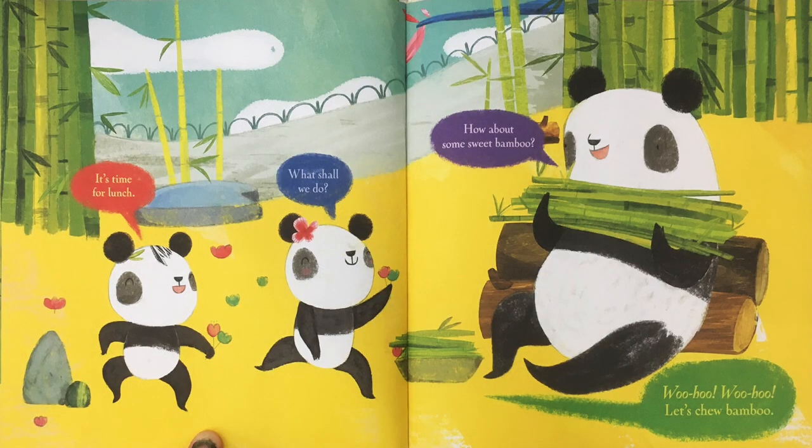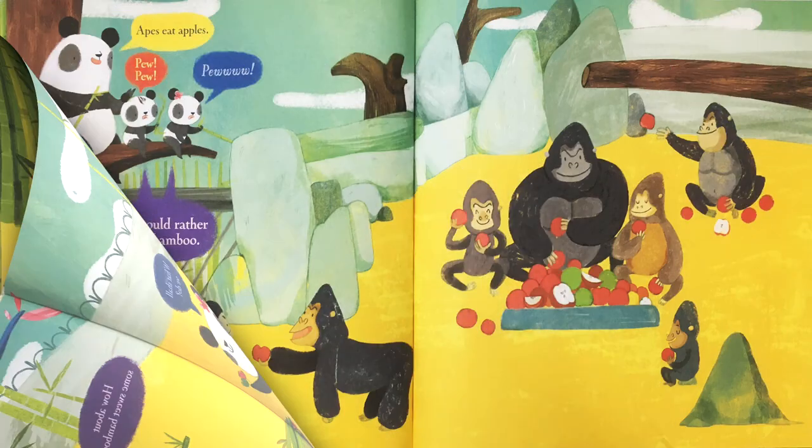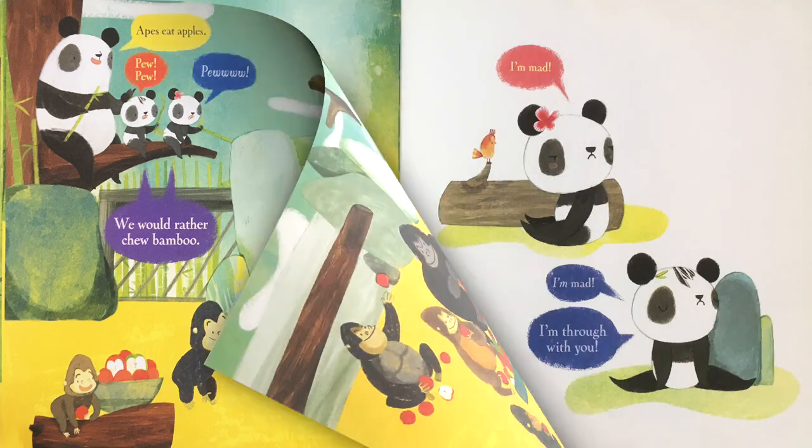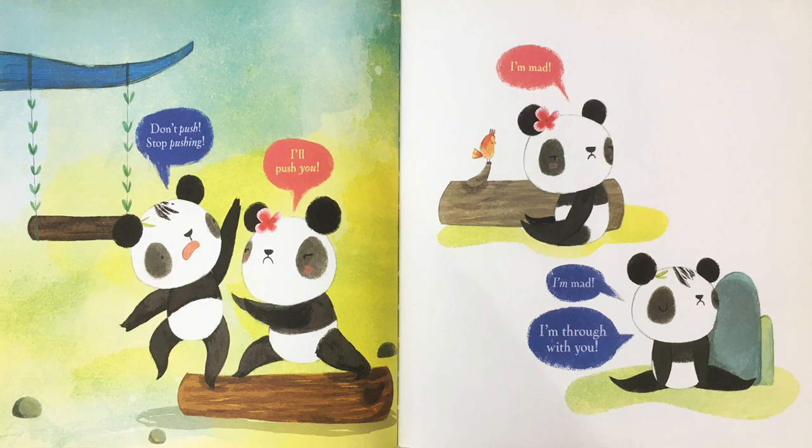It's time for lunch. What shall we do? How about some sweet bamboo? Woo-hoo, woo-hoo. Let's chew bamboo. Apes eat apples. Pew, pew, pew. We would rather chew bamboo. Don't push. Stop pushing. I'll push you. I'm mad. I'm mad. I'm through with you.